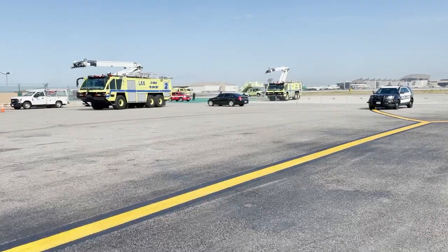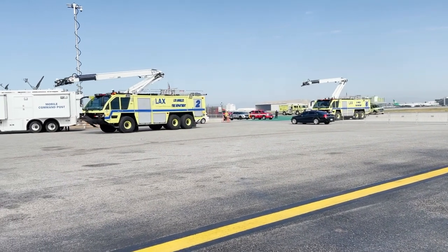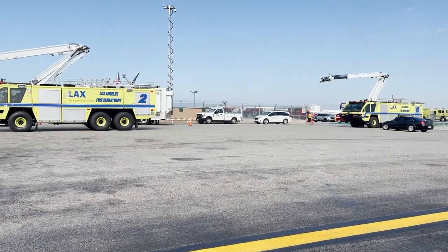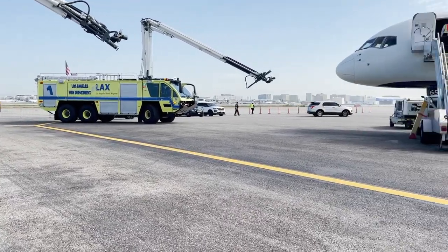The Los Angeles Airport Air Exercise is a full-scale, multi-agency simulation designed to test the airport's readiness to respond to a significant aircraft incident on the airfield.